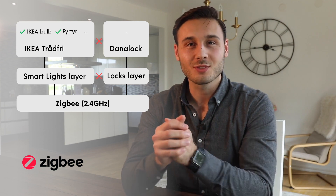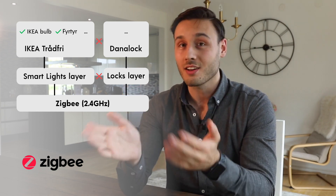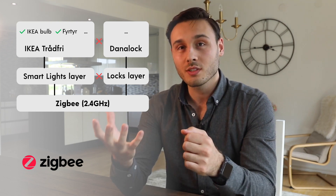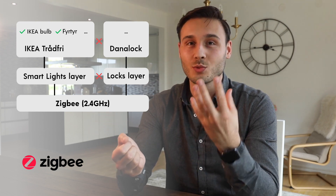Then we have Zigbee. Zigbee has the same idea as Z-Wave, having one universal language for all the different products. However, it also allows companies to easily create their own closed dialects that other Zigbee devices won't understand. So if you buy one device from one manufacturer, it doesn't guarantee that it will work with another.